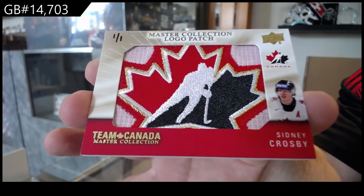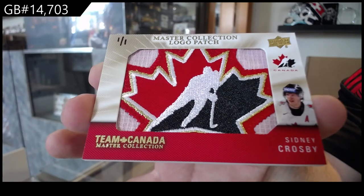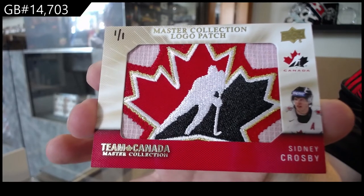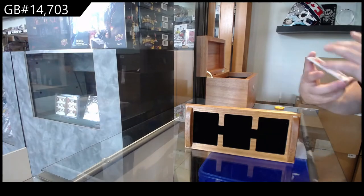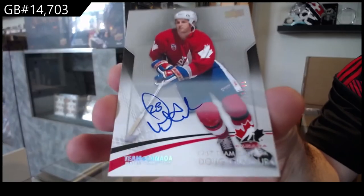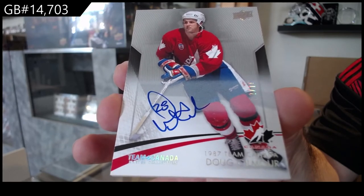I do not think I could have started that any better. Oh my God. Wow. That is going to get a picture for sure. We've got number to 15, base auto, Doug Gilmore. Out of 15, Dougie Gilmore.